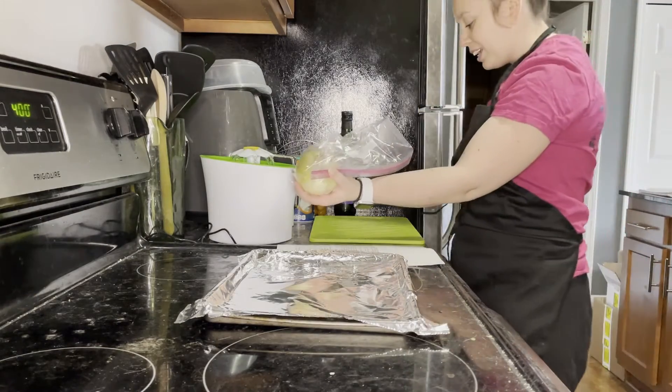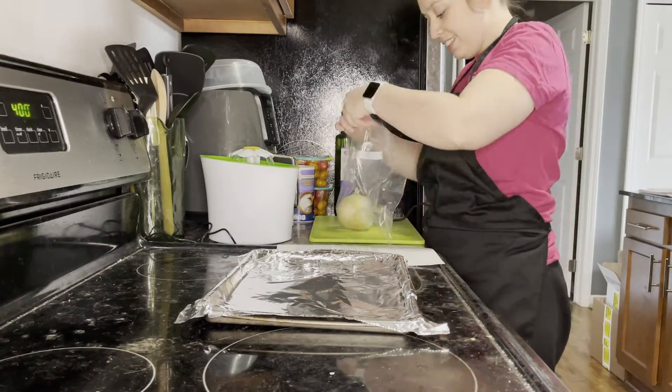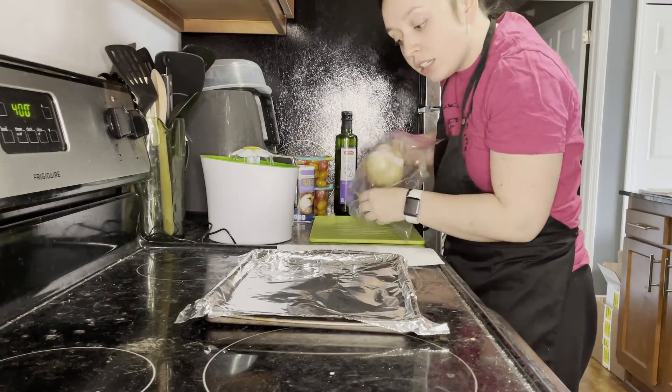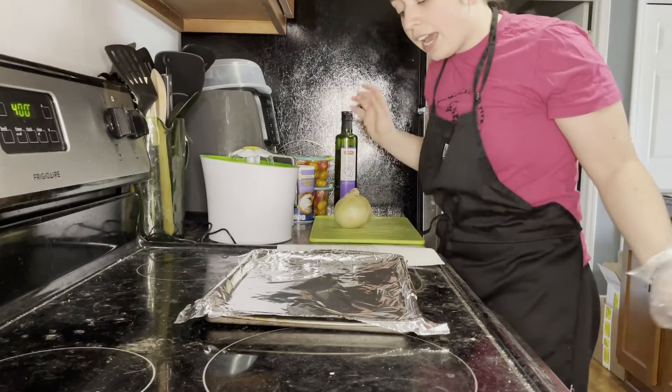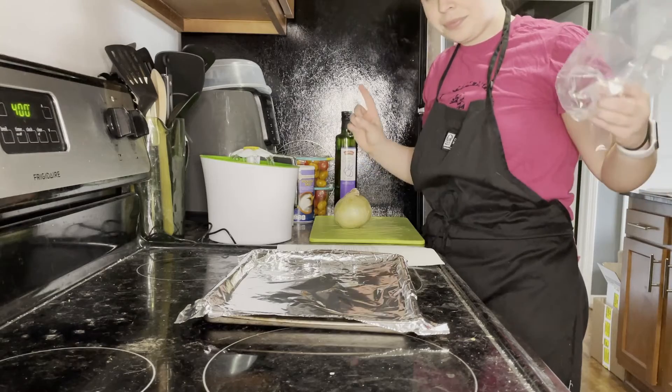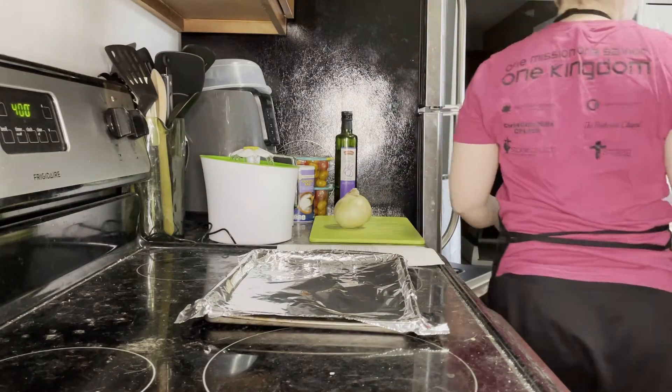I told you this onion would get used. It says I need half a cup of finely minced yellow onion. It's not gonna be finely minced, but whatever.